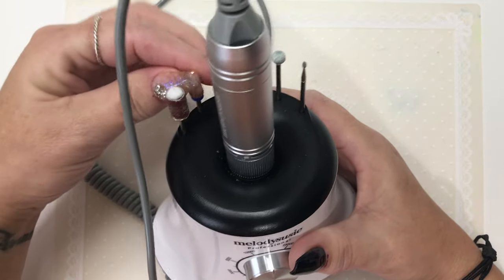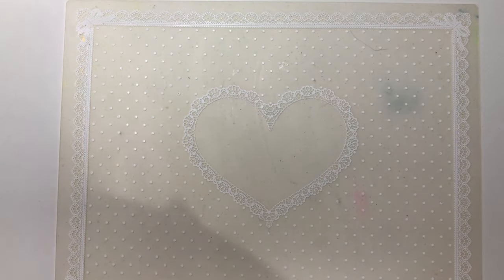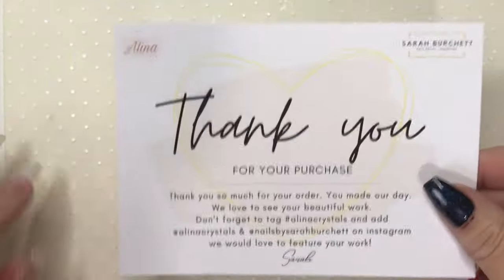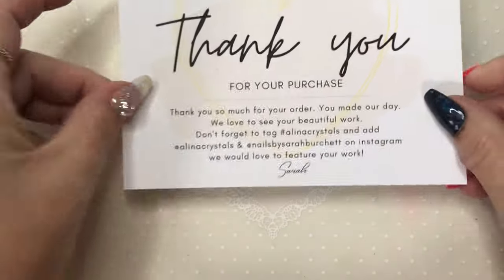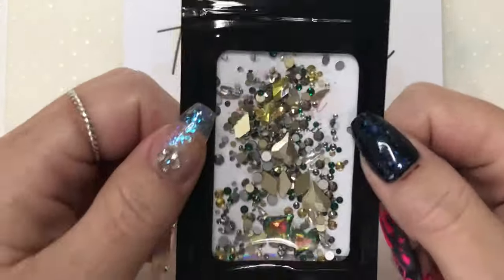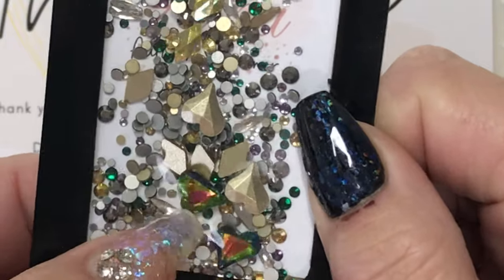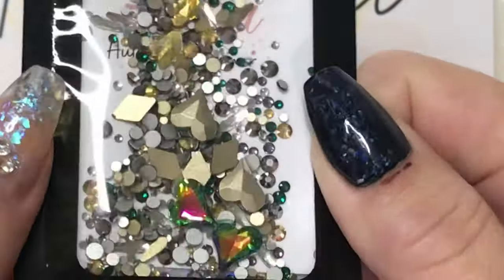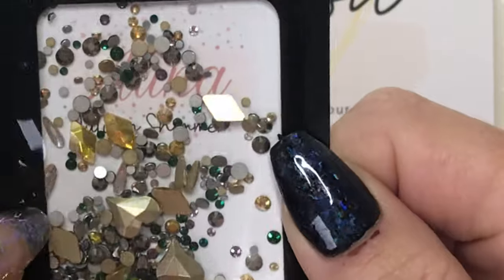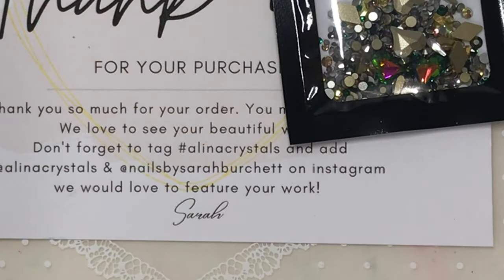Next up, I got a wee delivery from the lovely Sarah over at Nails by Sarah Burchett — her brand is Alina. I already have some Alina crystal sets, and this time I got this gorgeous autumn shimmer set. I'm not taking it out yet because I'm guaranteed to drop it, but you can hopefully see some of the things in there — beautiful point-back hearts that are chameleon, absolutely stunning, teardrops, bees, rhombus. Just absolutely beautiful.